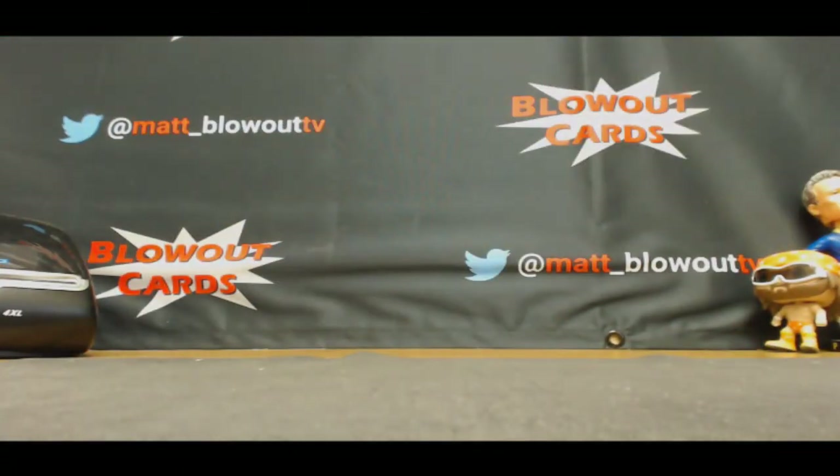Alright gentlemen, that will do it for the case. I sure do appreciate it. Hope you all enjoyed it. I'll get it packed up and ship out first thing tomorrow morning.